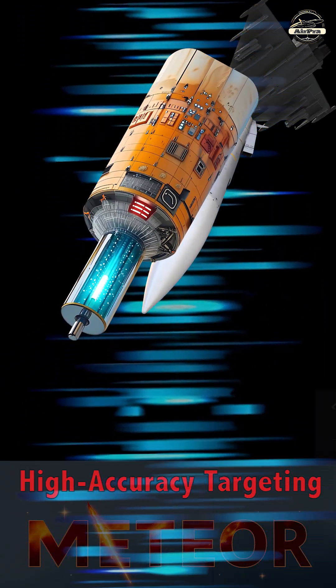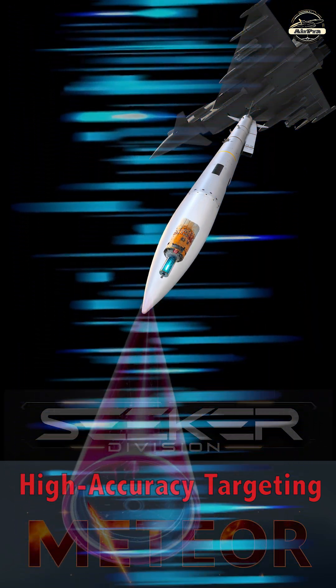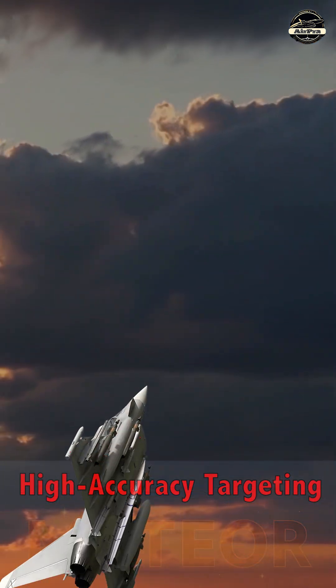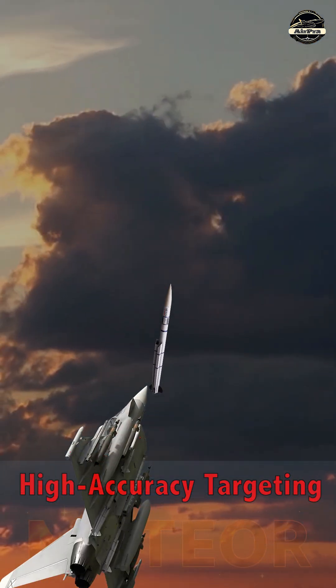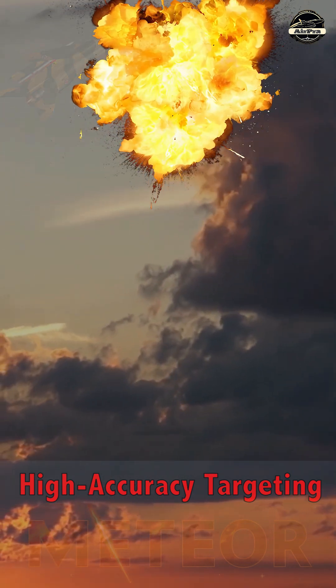The missile's advanced radar seeker provides precise targeting even in cluttered or jamming environments. Meteor's ability to lock onto and engage fast maneuvering targets at long ranges is one of its standout features.